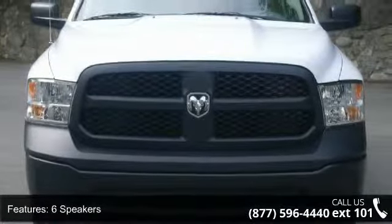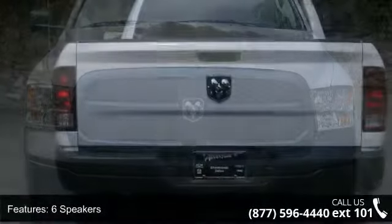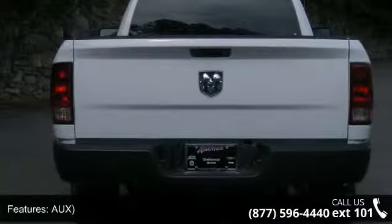Radio Data System, Air Conditioning, Power Steering, Tip Start, Traction Control, and 4-Wheel Disc Brakes.